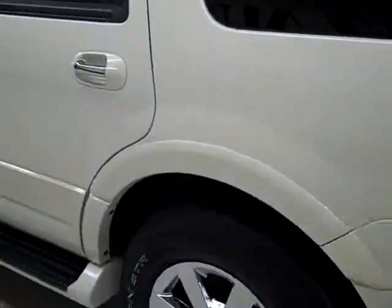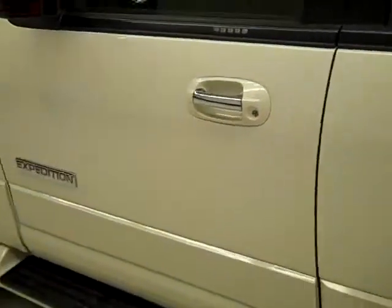Down this side, again very clean, shiny paint — no dings or scratches here either. Hood's nice and clean too. The body of this vehicle is in excellent shape.